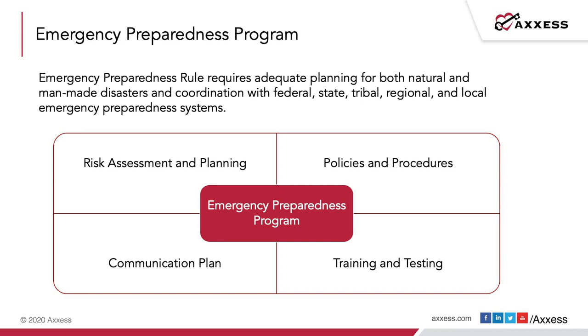The emergency preparedness plan itself becomes part of the policy and procedure for the organization, and those policies and procedures are beholden to the conditions of participation. That plan must be reviewed annually from a policy and procedure perspective to ensure it remains current for the organization.